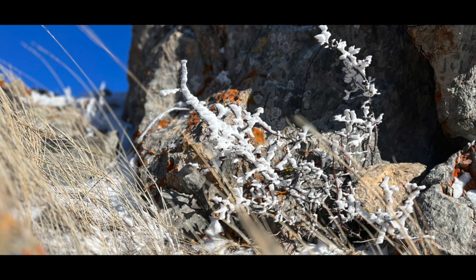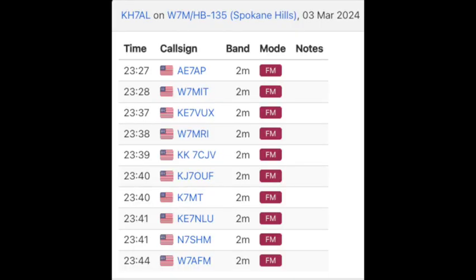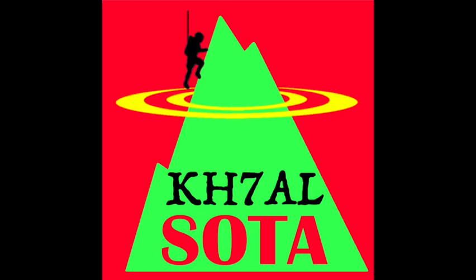Because this was a late-in-the-afternoon, last-minute decision, today's activation was all 2m FM. And thankfully successful — thanks to all those ham friends I have in the Helena Valley, and a couple of my friends down in Bozeman for those longer contacts. Until next time, 73. We'll catch you on the next one.